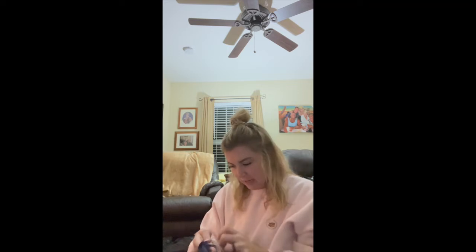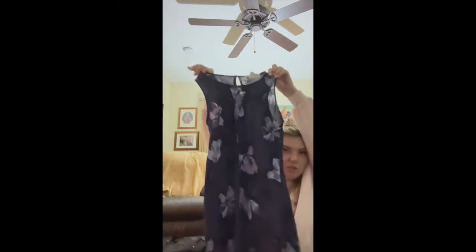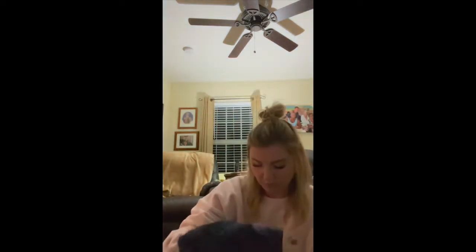I found a vintage Y2K dress. It is a Jody Michael, size 11/12. I always think things are badass when they're in junior sizing like 11/12, because that's like the OG vintage from when I was going to middle school dances.